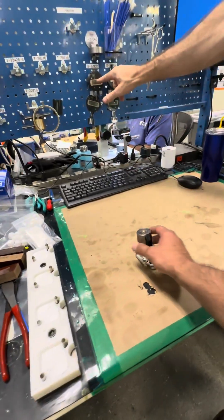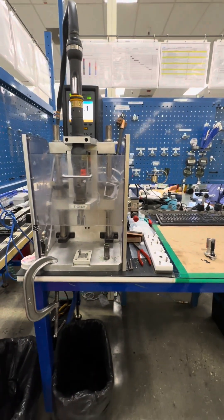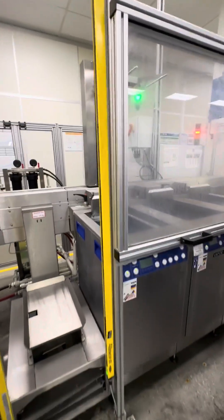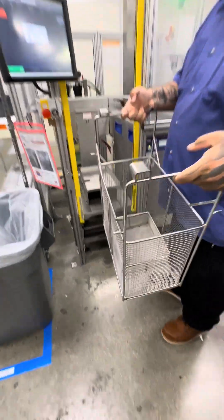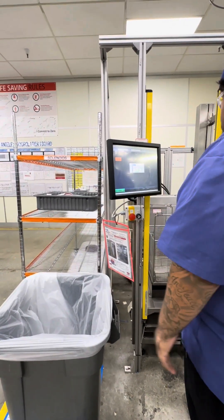The facility was immaculate — clean and very well organized. One thing to mention is that these technicians are not licensed technicians; they don't have an A&P license. So if you're thinking about getting into the aviation industry and would like to get your foot in the door, this kind of facility is absolutely perfect. It'll expose you to aircraft parts and how aircraft work, especially from the component side.